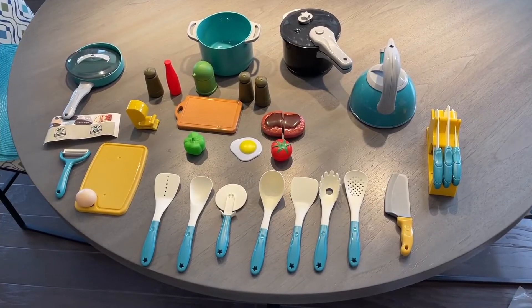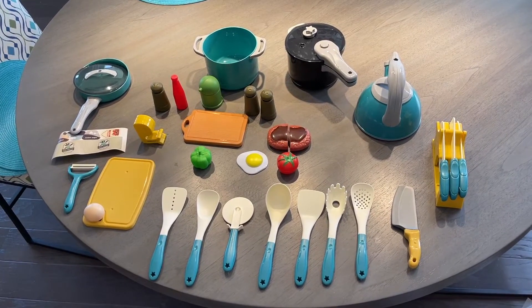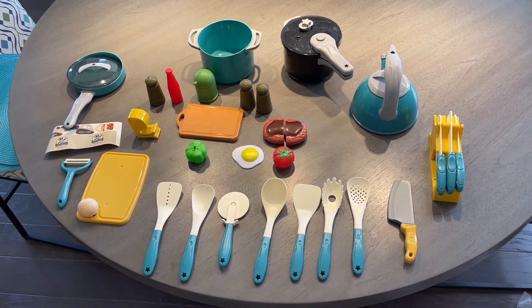It is an astonishingly complete kitchen set for toddlers or preschoolers' imaginative play in the kitchen. I think it's pretty amazing for the price — this is a great playset, and the pieces are high quality, they look nice. I think this is a winner.